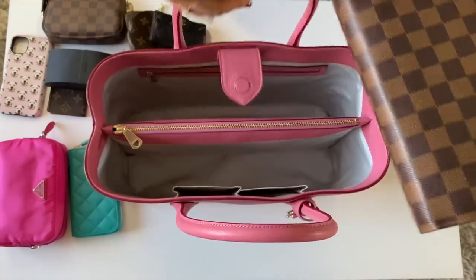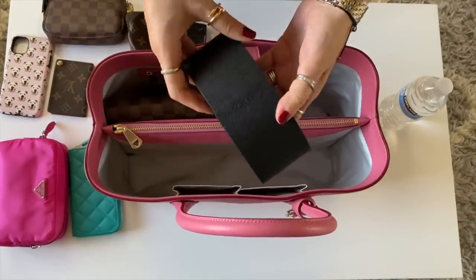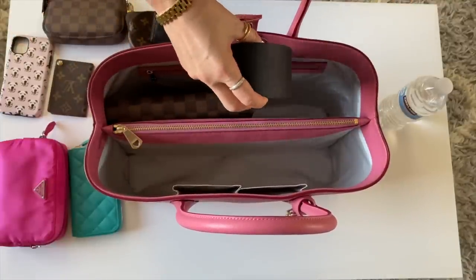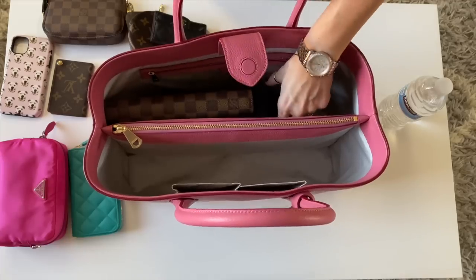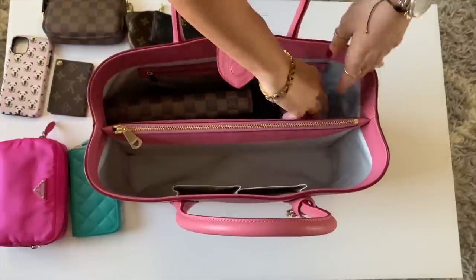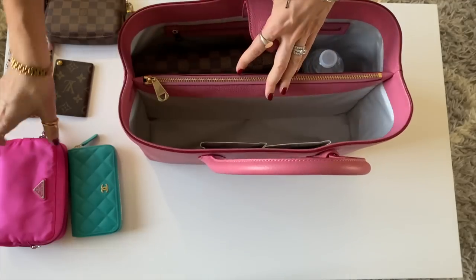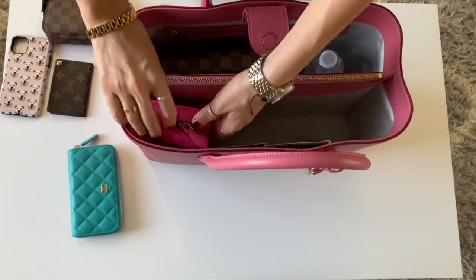Next up is the Louis Vuitton GM agenda — I put this right in there. Next up are my sunglasses. Normally I wouldn't use a case this big, but just for the sake of showing you guys what this bag is capable of. And then we also have a bottle of water — I fit this right in there and I still have plenty of space. Now for the other compartment — the Prada nylon pouch that I'd use for my cosmetics.